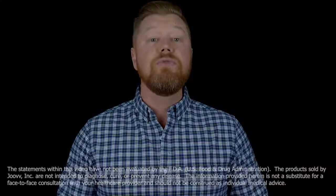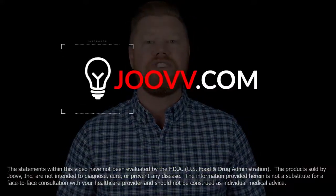If you're ready to learn more, we have tons more information to share. Head over to juve.com and we'll continue the conversation there.